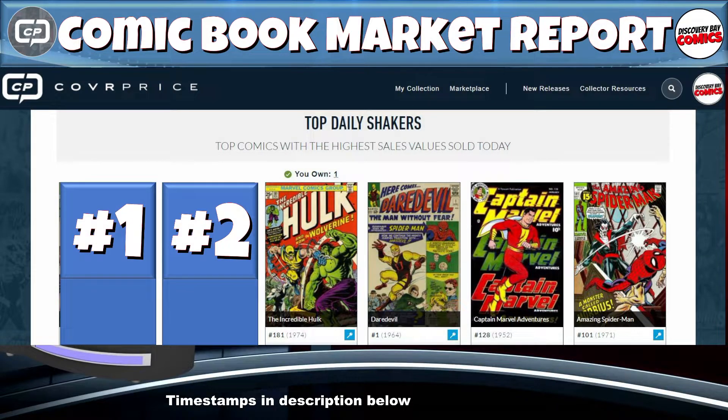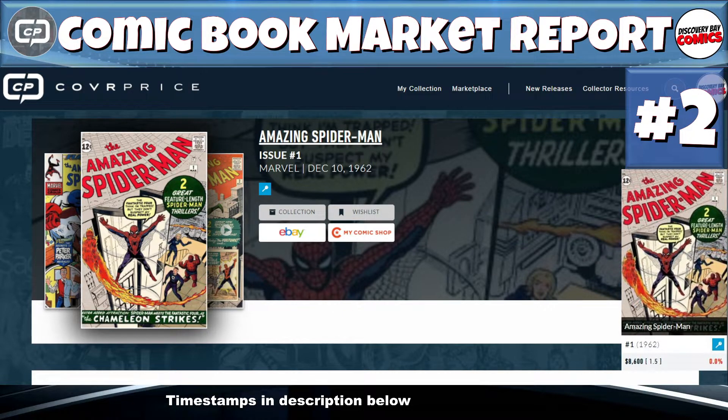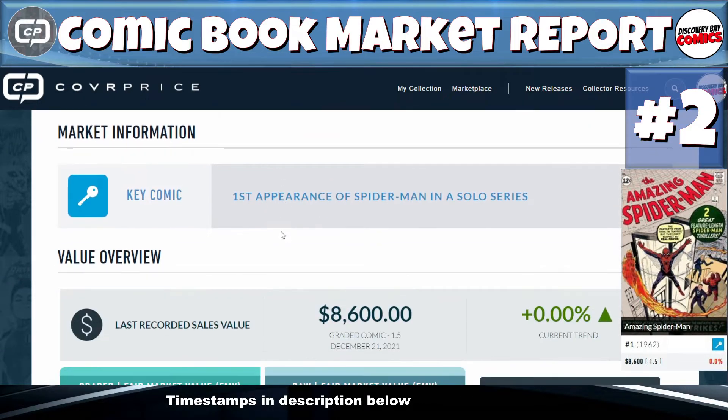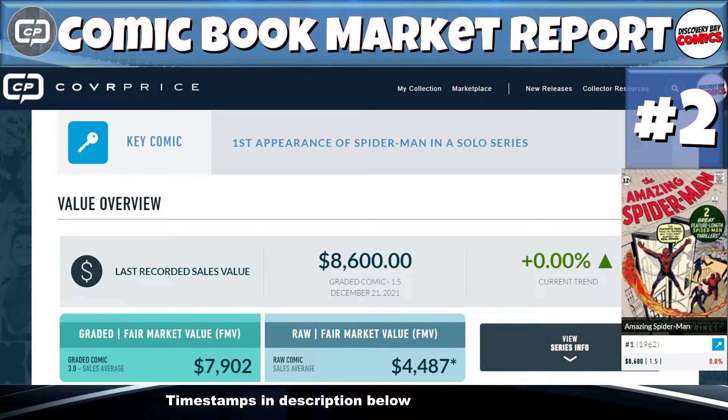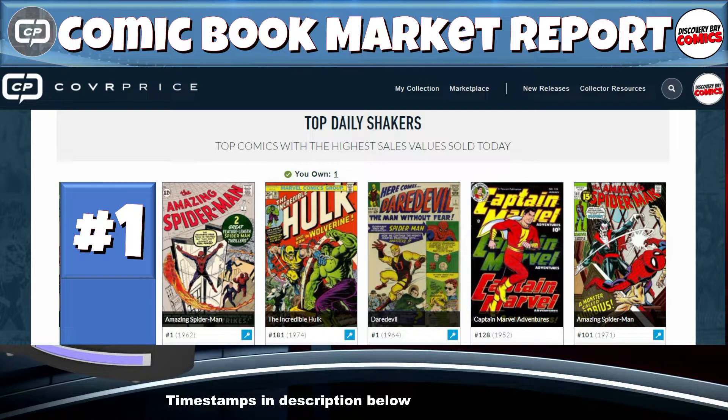Number two on today's top five list is Amazing Spider-Man issue number one, originally published in 1962 from Marvel Comics. There was a graded 1.5 that sold for $8,600. Coming in at number two: Amazing Spider-Man issue number one in a 1.5.